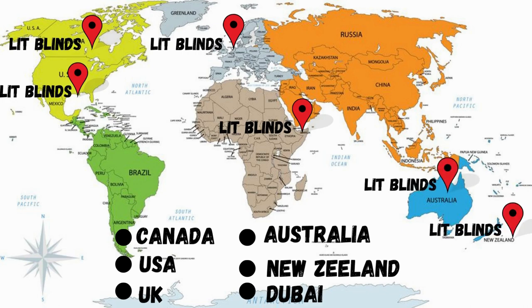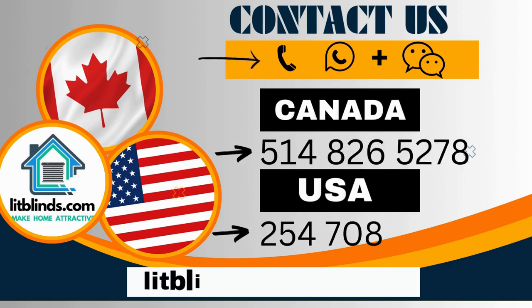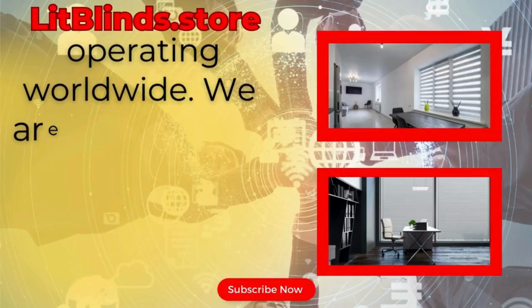Order quickly to save your amount. Contact us — Canada: 514-826-5278, USA: 254-708-6262, or email islipblinds@gmail.com. Lit Blinds dot store is operating worldwide.